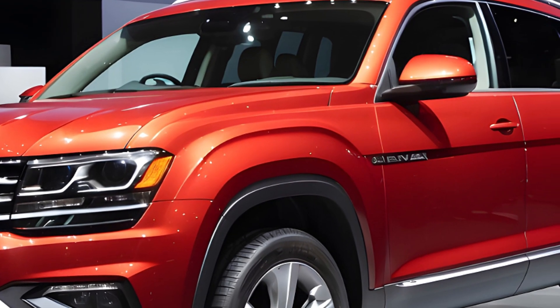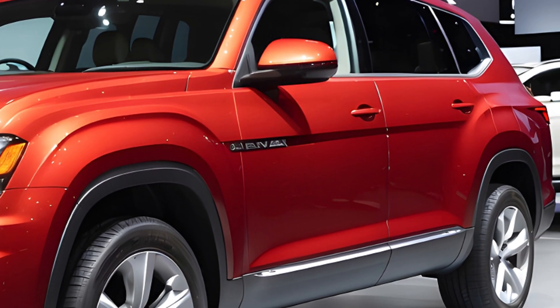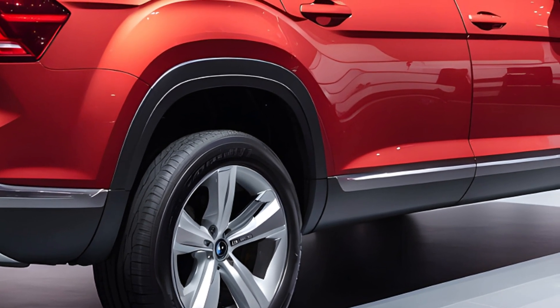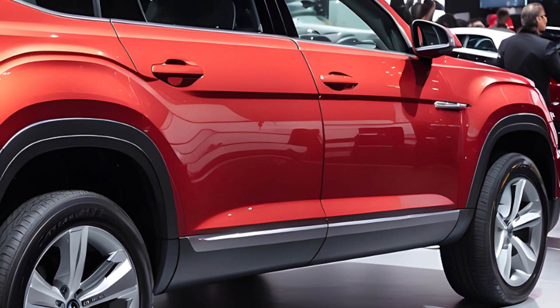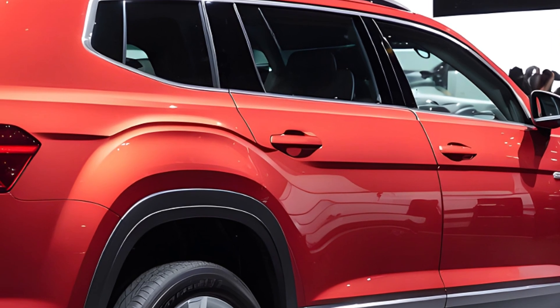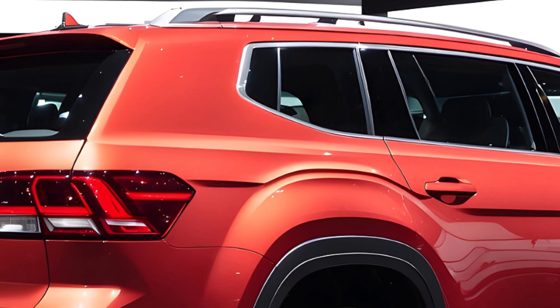Safety remains a priority, with the 2025 Atlas likely retaining Volkswagen's excellent IQ.Drive suite. This comprehensive package includes features like adaptive cruise control, lane-keeping assist, and automatic emergency braking. While more advanced features might be optional, the Atlas boasts a strong safety record with a five-star NHTSA rating and mostly good scores from the IIHS.